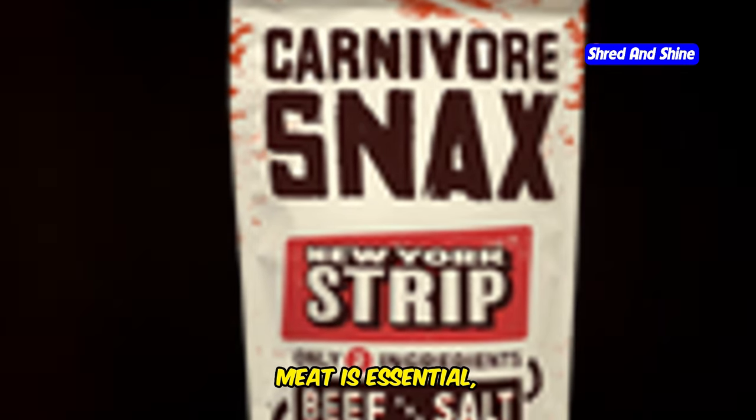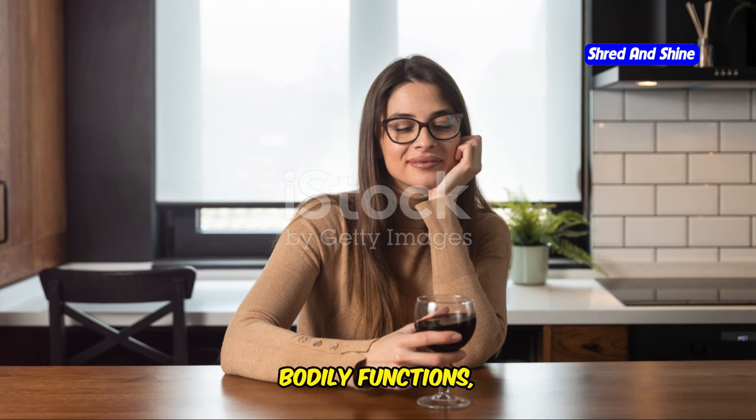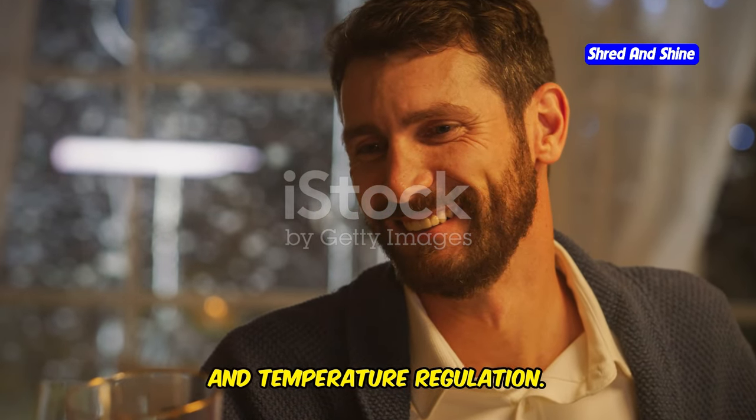Inadequate hydration is another common mistake. While focusing on meat is essential, staying hydrated is equally crucial. Water plays a vital role in numerous bodily functions, including digestion, nutrient absorption, and temperature regulation.